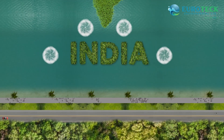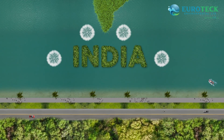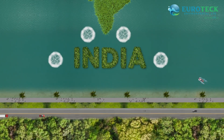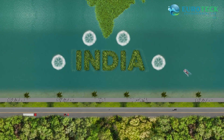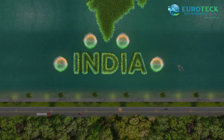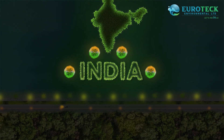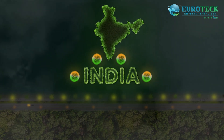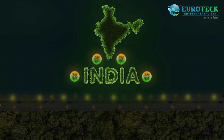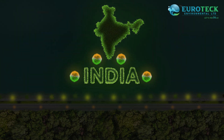The Biolase floating treatment wetland can be arranged or designed in any pattern as per the need, with the provision of illumination to make it look attractive and eye-catching during nighttime. The length and breadth can also be determined based on the available space. The Biolase floating treatment wetland not only helps in treating waste in water bodies but also adds aesthetic value, enhancing the beauty of the place.